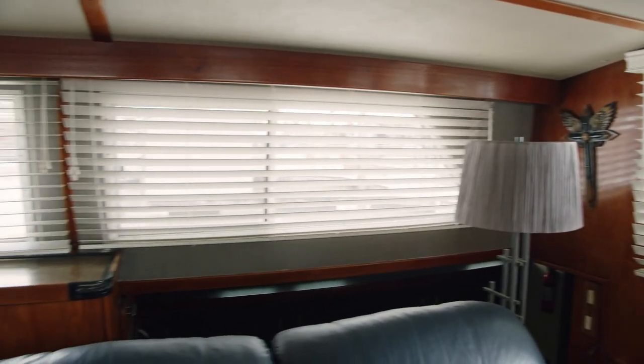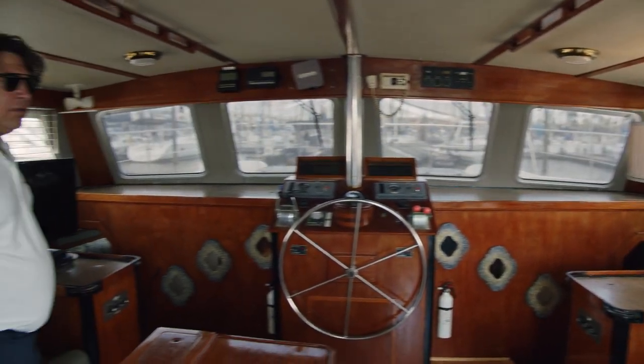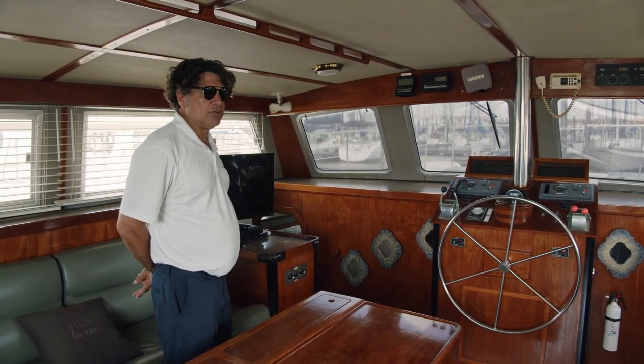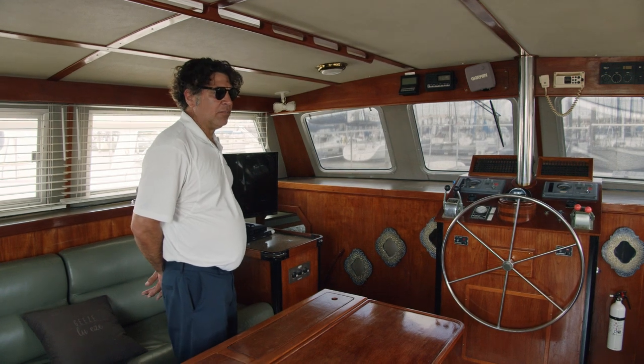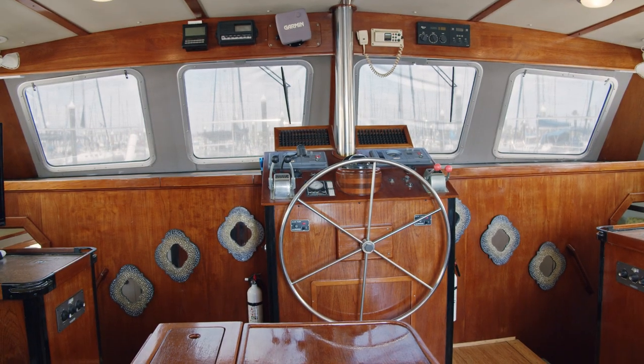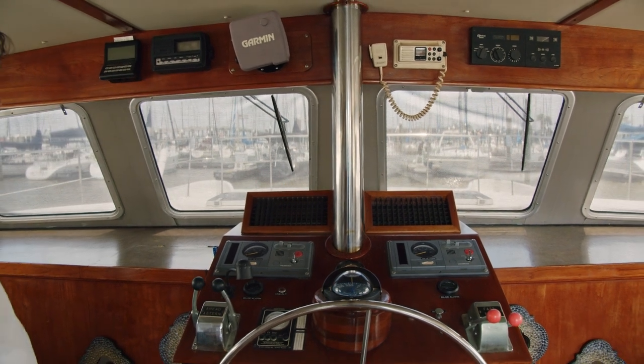Air conditioning throughout the boat. This is a three-cabin boat with three heads. One of the heads has been converted into a storage area and could be converted back if you wish. Complete controls to run the boat from inside, with duplicate instrumentation all inside.